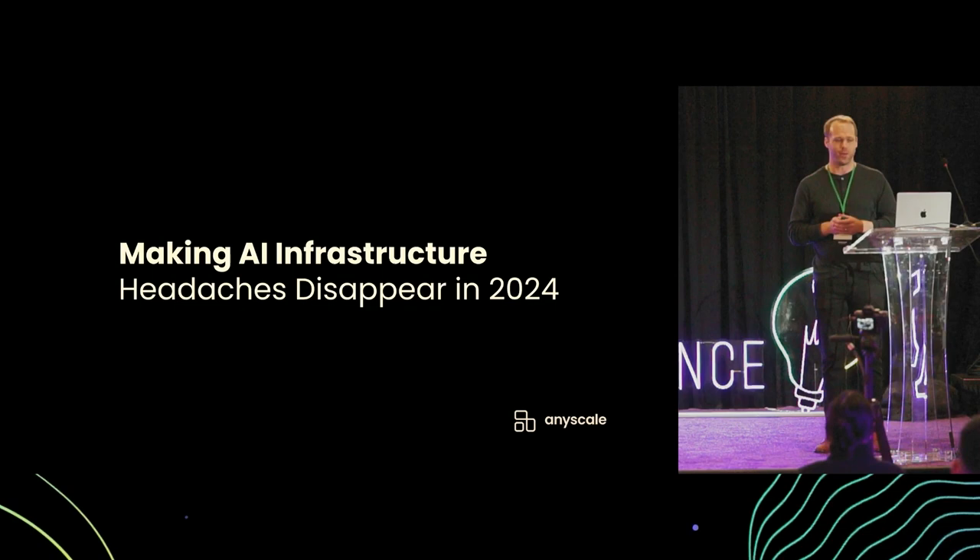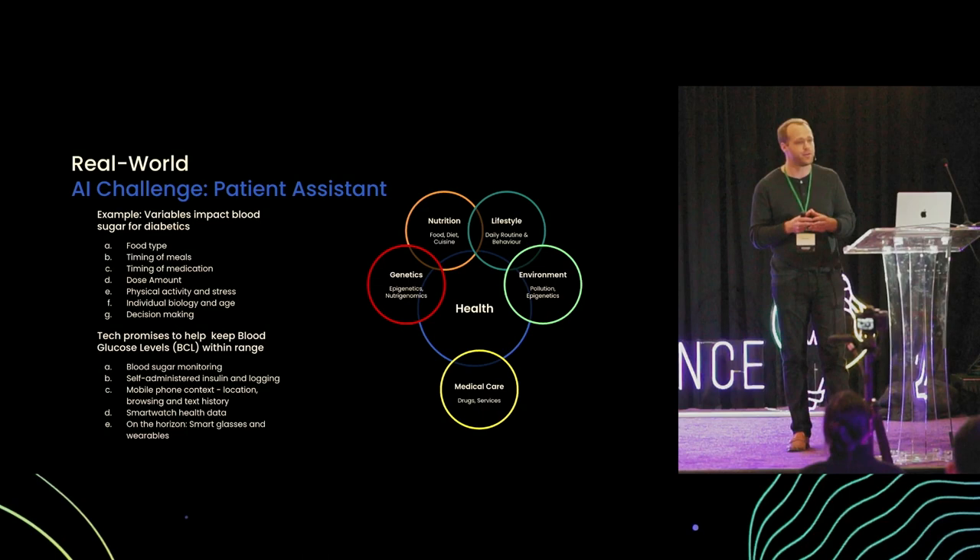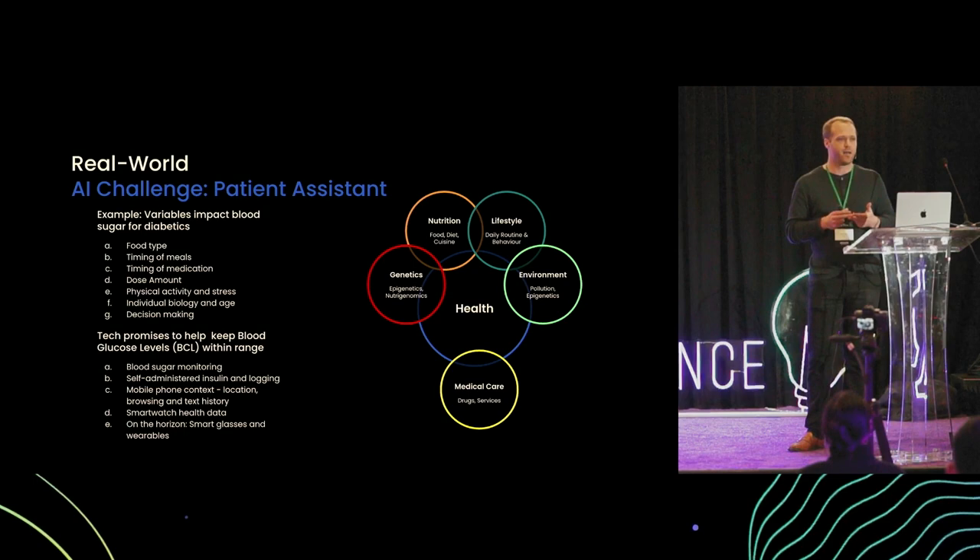Let's start with the real-world AI challenge: creating a patient assistant to help diabetics better manage their health condition. Managing diabetes is incredibly challenging. There are tens of millions of patients who struggle to keep their blood glucose in a narrow, acceptable range. This is made incredibly hard by the number of different factors that impact their glucose, like the food they eat, the dose they took, the type of medication they took. Just getting that right is hard, but knowing what happened previously to help them iterate and improve their care is really hard.